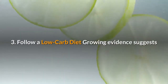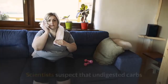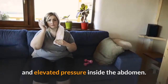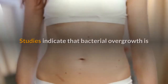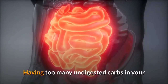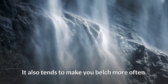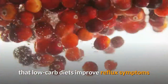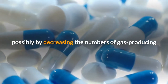3. Follow a low-carb diet. Growing evidence suggests that low-carb diets may relieve acid reflux symptoms. Scientists suspect that undigested carbs may be causing bacterial overgrowth and elevated pressure inside the abdomen — some even speculate this may be one of the most common causes of acid reflux. Studies indicate that bacterial overgrowth is caused by impaired carb digestion and absorption. Having too many undigested carbs in your digestive system makes you gassy and bloated, and tends to make you belch more often. A few small studies indicate that low-carb diets improve reflux symptoms. Additionally, antibiotic treatment may significantly reduce acid reflux, possibly by decreasing the numbers of gas-producing bacteria.